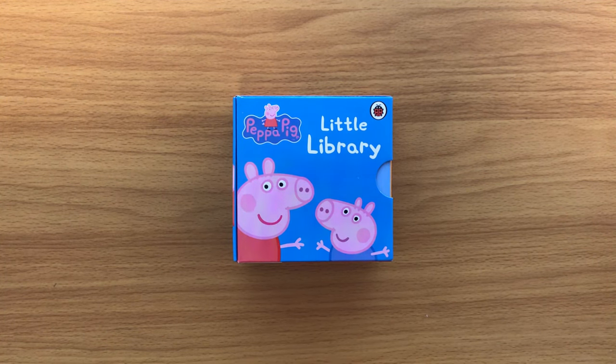Subscribe to my channel, press that red button below and follow me — you'll find hundreds of Peppa Pig books in my collection. I also have Hey Doggy books, Bluey books, so do check out my channel.